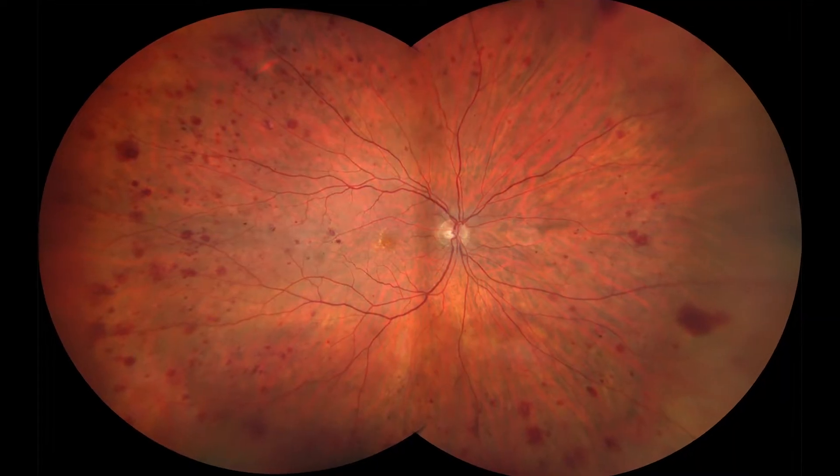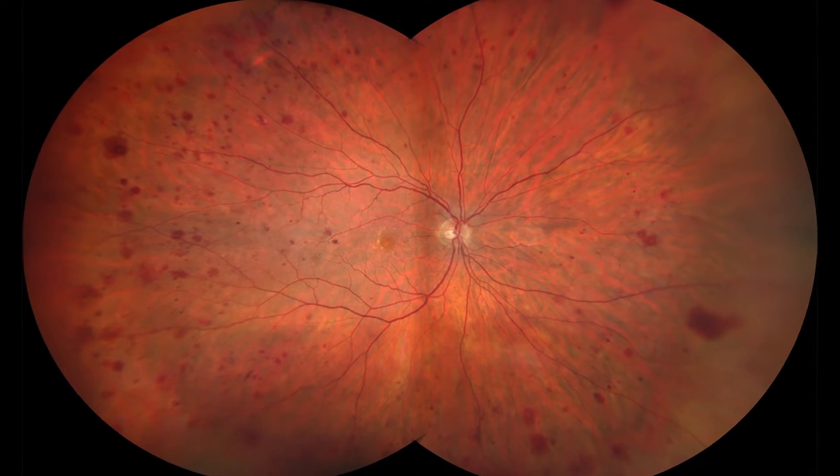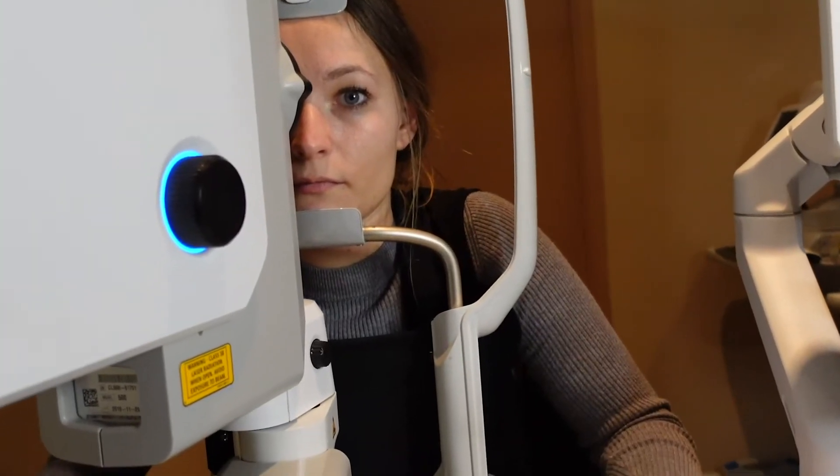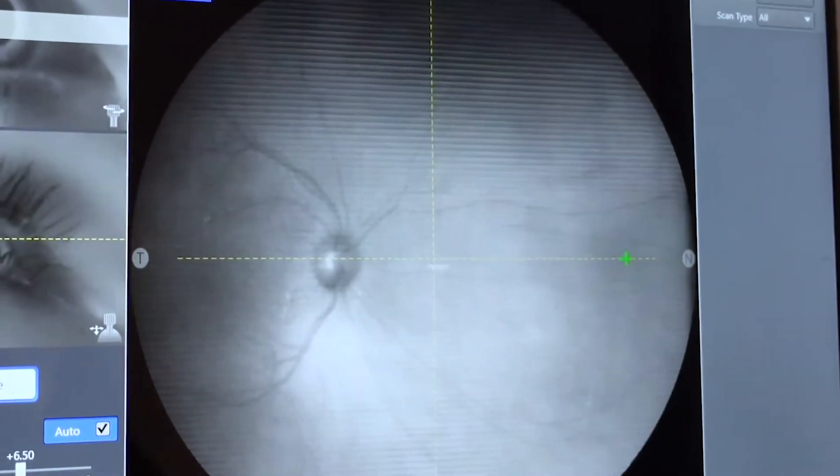We manage a lot of disease here in the clinic, and today I get an opportunity to speak with you a little bit about the way that we use the Claris 500 and how it has taken the clinical care that we offer to another level.